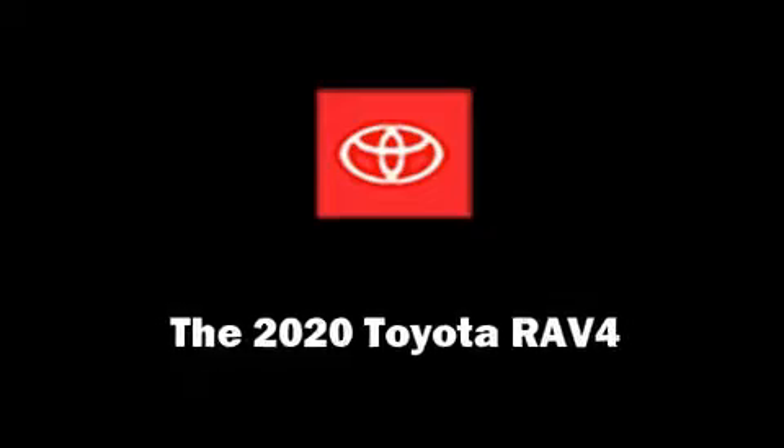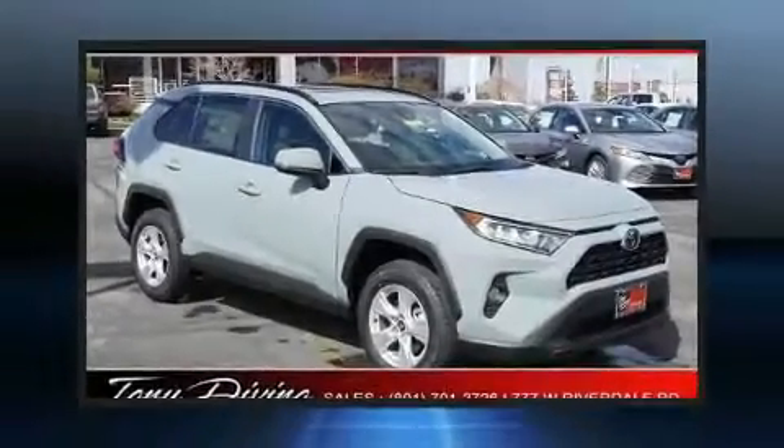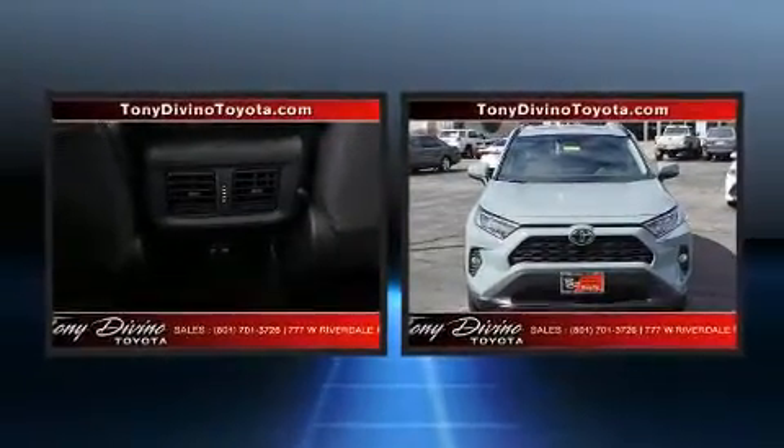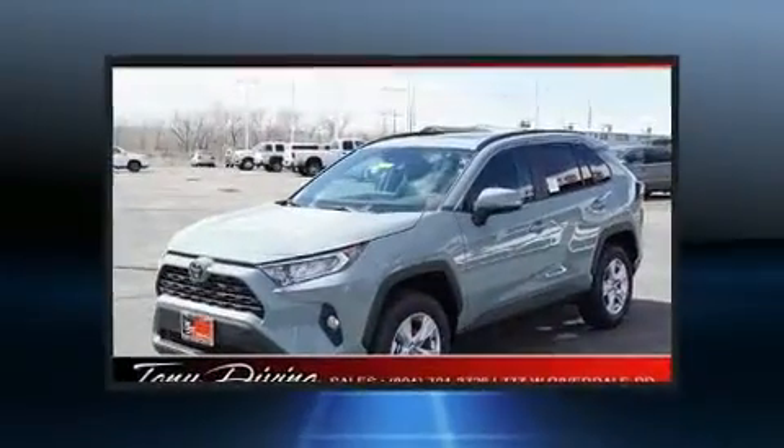Step into the 2020 Toyota RAV4. Under the hood, you'll find a four-cylinder engine with more than 200 horsepower. And for added security, Dynamic Stability Control supplements the drivetrain.